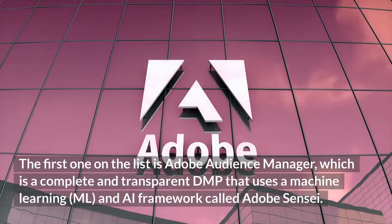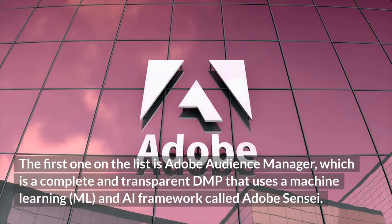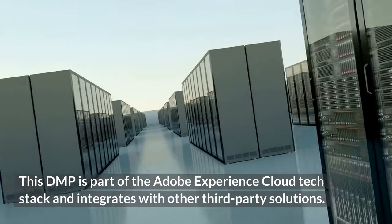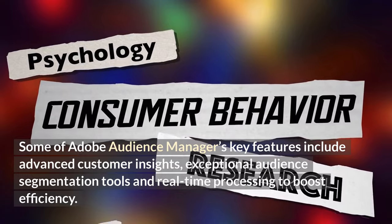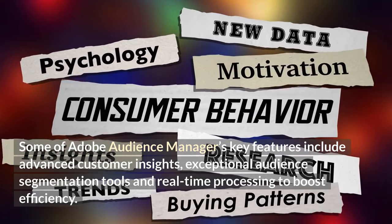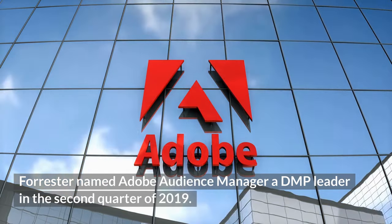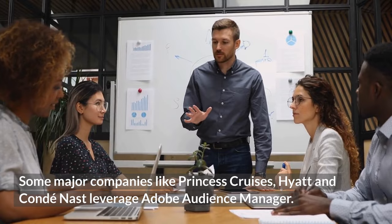The first on the list is Adobe Audience Manager, which is a complete and transparent DMP that uses a machine learning and AI framework called Adobe Sensei. This DMP is part of the Adobe Experience Cloud tech stack and integrates with other third-party solutions. Key features include advanced customer insights, exceptional audience segmentation tools, and real-time processing to boost efficiency. Forrester named Adobe Audience Manager a DMP leader in Q2 2019. Major companies like Princess Cruises, Hyatt, and Condé Nast leverage Adobe Audience Manager.